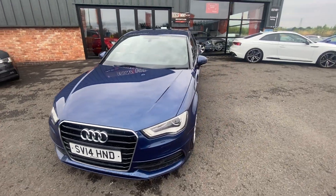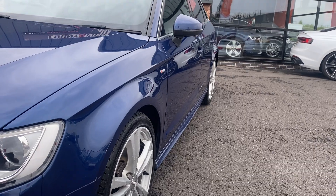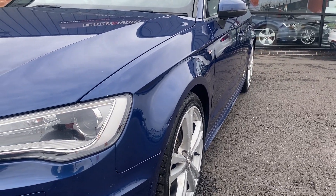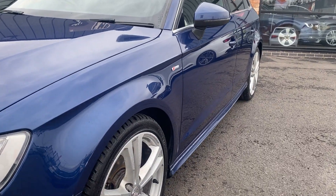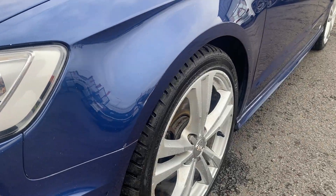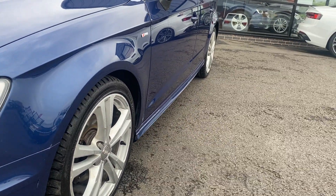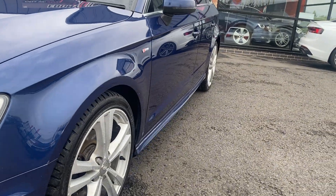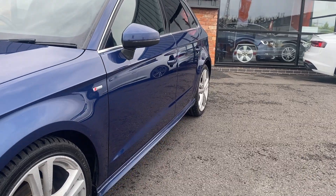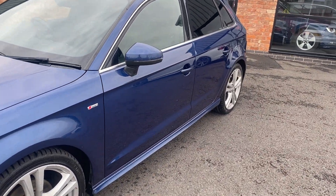Starting our second walk around, looking over the panel work down the near side from front to rear. The near side front wing is in good condition — there's a little scuff that will be polished up and touched in prior to sale. The near side front door is in good condition. The near side rear door has one tiny little pin dent in the centre that will be professionally rectified before sale, and the near side rear quarter looks in good condition.